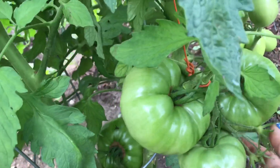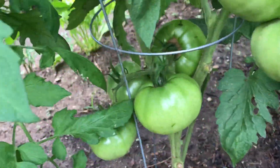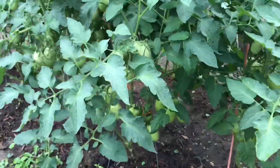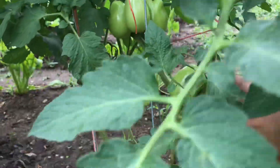This one is getting heavy so I put a string to it. This is the other tomatoes, and more tomatoes.